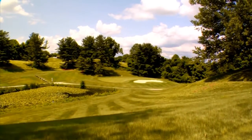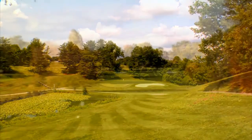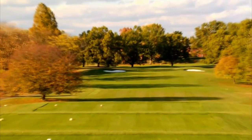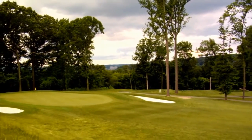The front nine maintains its original layout, which offers a fun experience and great scoring opportunities. The back nine has been redesigned, including six brand new holes, offering more challenge and great vista views, making Fox Hollow a must-play golf course in the Baltimore area.